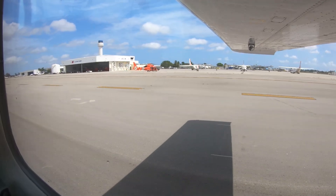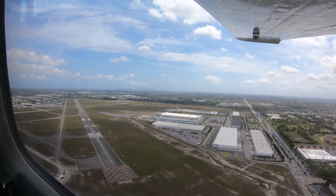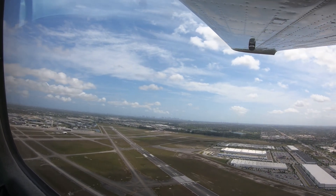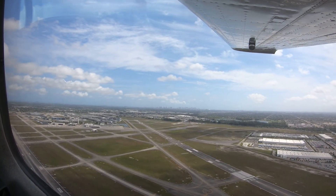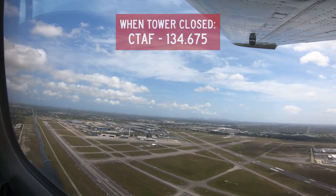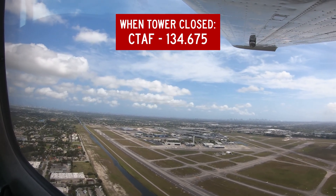There is a robust helicopter community based at the airport. There are several arrival and departure routes for helicopters that proceed east or west between the parallel runways at or below 500 feet AGL. When the tower is closed, common traffic advisory frequency is on 134.675.